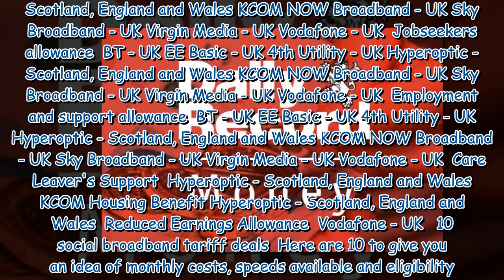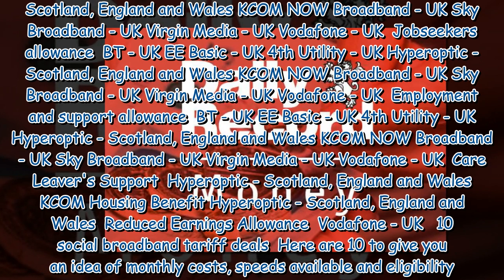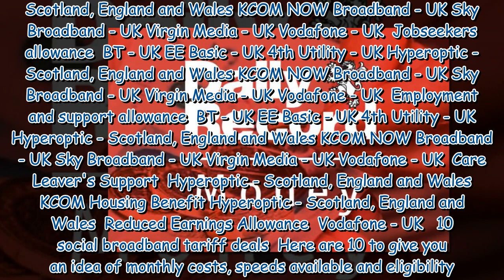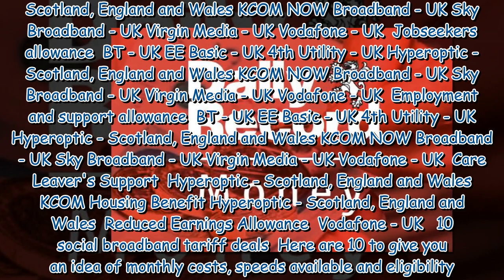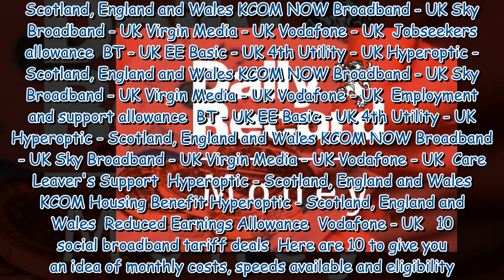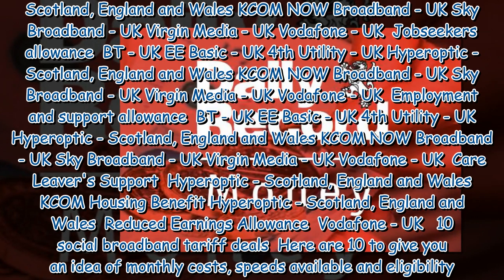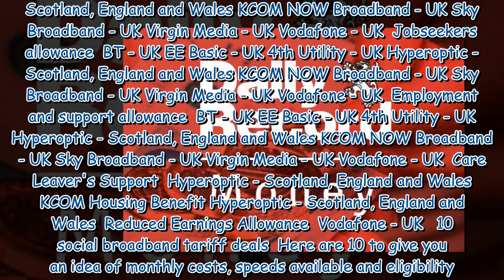For Employment and Support Allowance: BT (UK), EE Basic (UK), Fourth Utility (UK), Hyperoptic (Scotland, England and Wales), KCOM, Now Broadband (UK), Sky Broadband (UK), Virgin Media (UK), Vodafone (UK). For Care Leavers Support: Hyperoptic (Scotland, England and Wales), KCOM. For Housing Benefit: Hyperoptic (Scotland, England and Wales). For Reduced Earnings Allowance: Vodafone (UK).